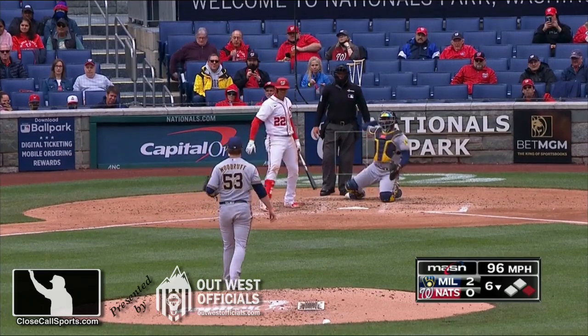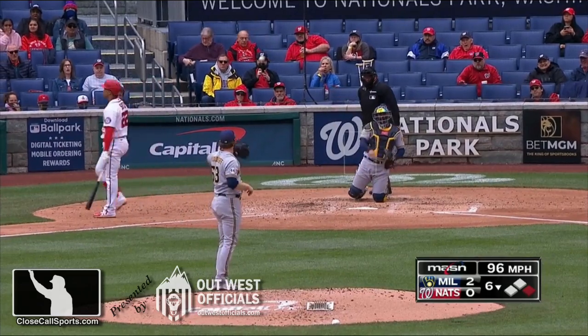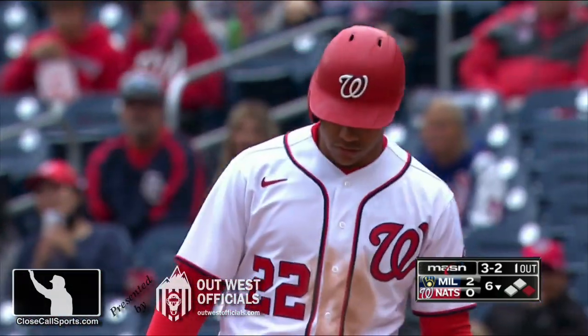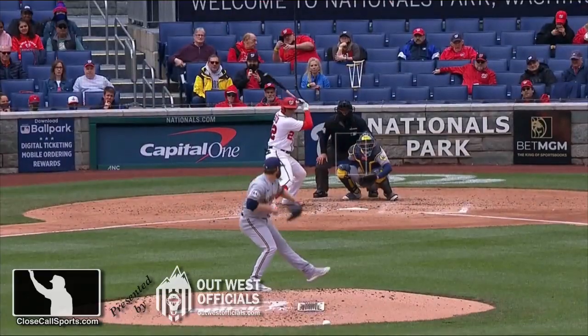That's low, ball three. Three and two. Sam Holbrook's a little gung-ho — he did a strikeout call. If it's out there again, you better be swinging.